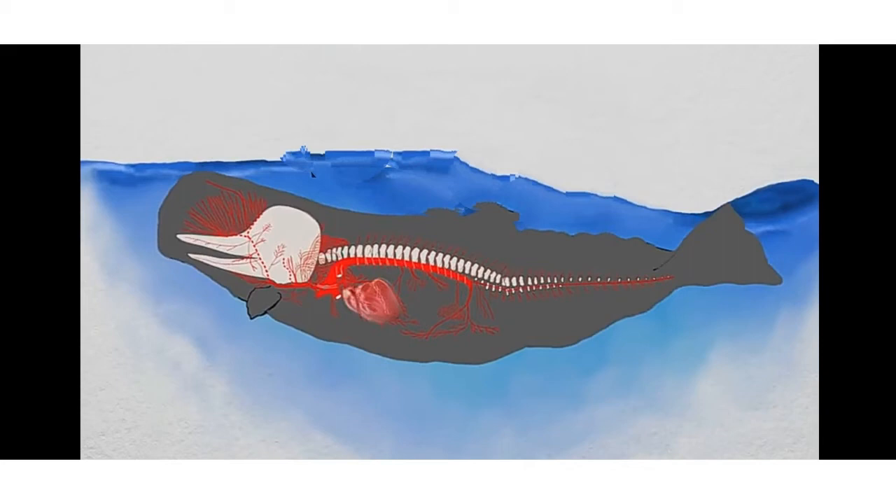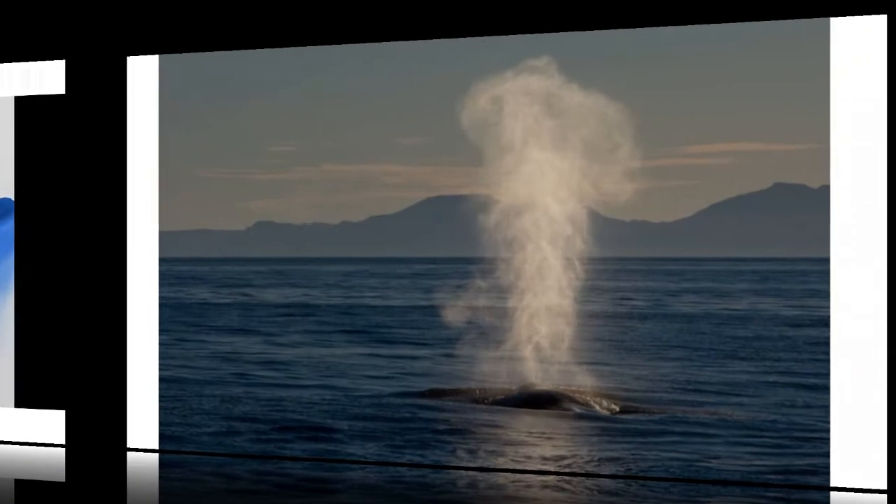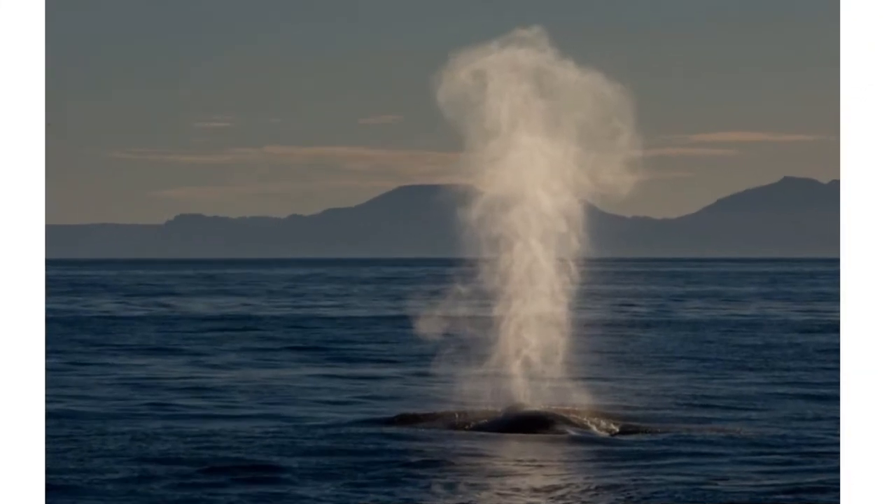The water spray is not coming from the dolphin's lungs. It is just water sitting on the top of its head around the blowhole, being blown away before they inhale.